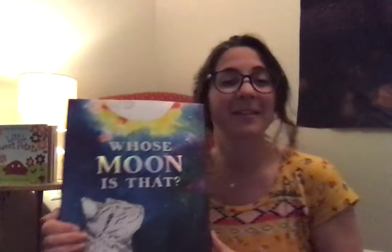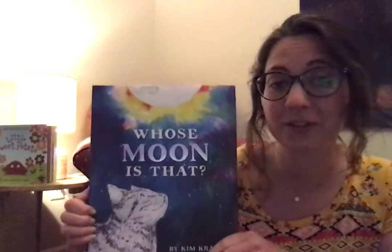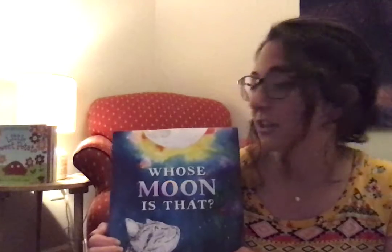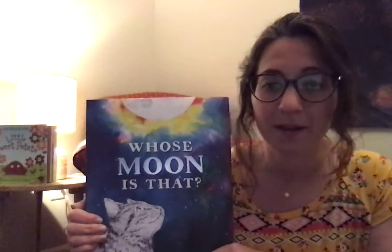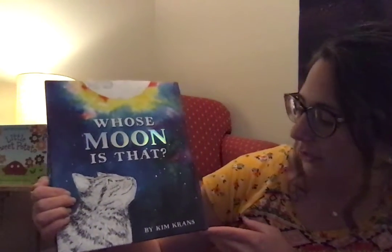In this book, there are lots of different animals, and I'm also going to teach you the sign — like American Sign Language — that I teach in my classroom for some of those animals. So that'll be fun, too. Alright, this book is called Whose Moon Is That? by Kim Kranz.